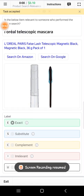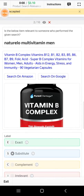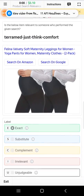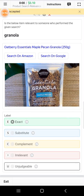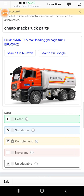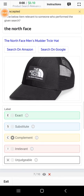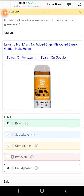Now this is a mascara — also select exact. The second one is a vitamin B alternative — select exact. The third one is also exact. This one is exact. This will be complement. This will be complement. This will be irrelevant.